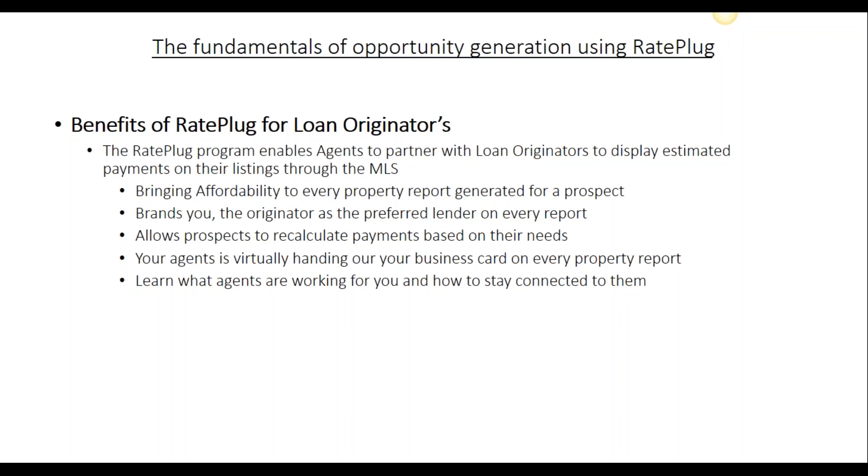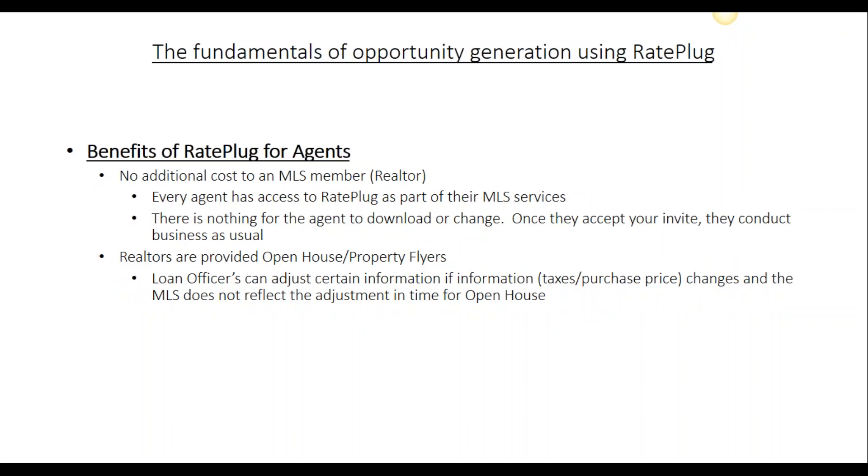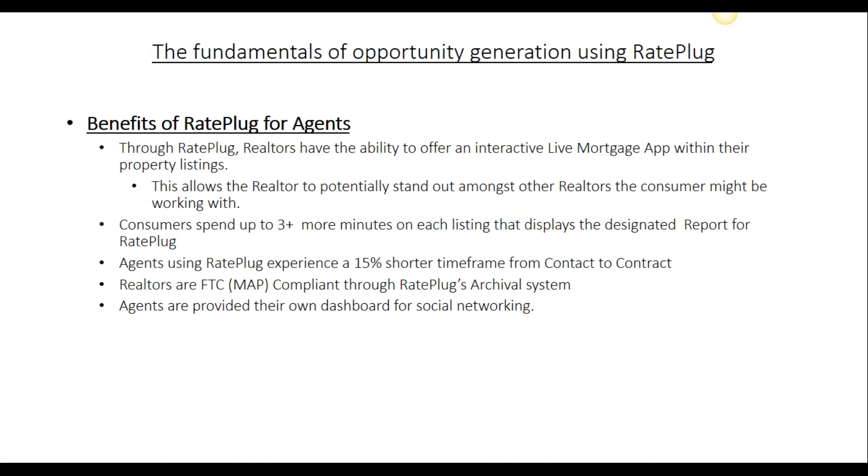So how does RatePlug benefit you? We keep you engaged with your agents while assisting them with their purchase business. We also keep you in touch with your agents' activities to help their prospects with the home purchase process. How does RatePlug benefit the agent? Being a service of the MLS, there's no extra fee to participate and we help keep consumers focused on the agents helping them purchase a home without going to the internet to look for mortgage information. RatePlug keeps consumers engaged on their properties longer and we help shorten that contact to contract process.